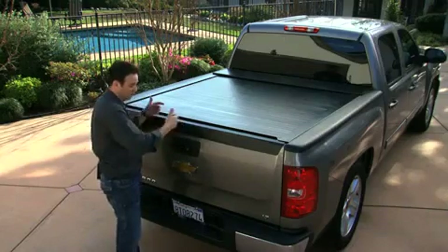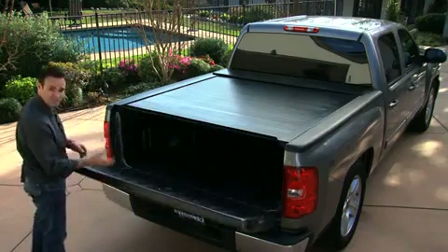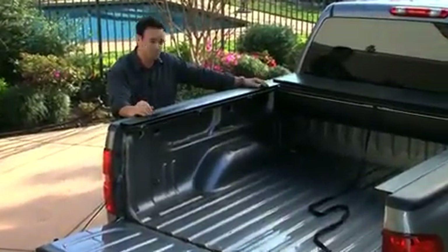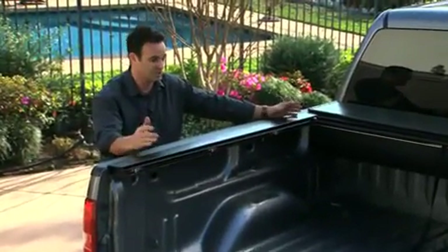The second thing which most people want is easy access without having to lift things or roll things up. It's as simple as pulling on a lever — you pull on the lever and the cover opens up very, very easily. The third thing is absolute unobstructed use of your entire truck bed.